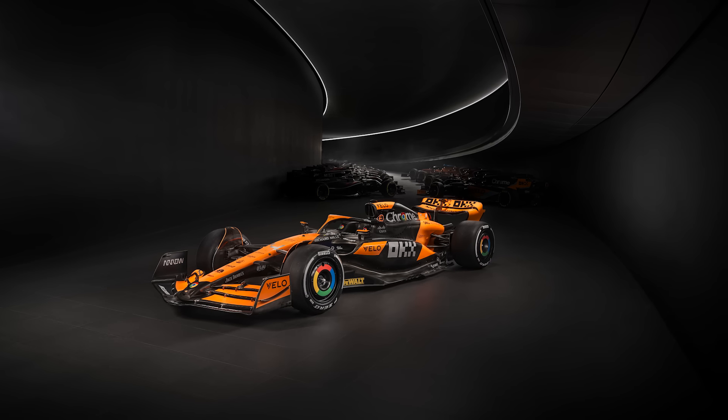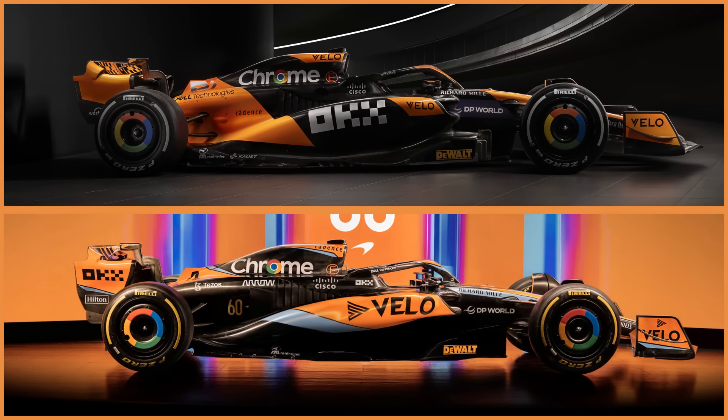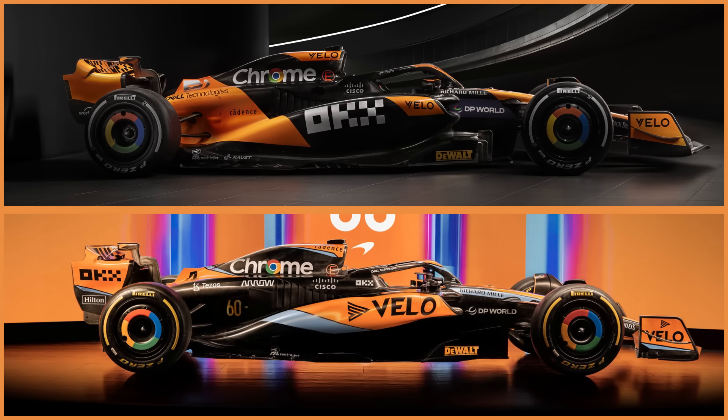For a start, it is dramatically different from last year's car. The obvious difference is the blue has disappeared completely from the car. It's now just papaya and anthracite. What is anthracite? Well, it's nearly black — a very dark grey.